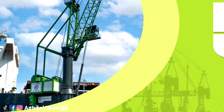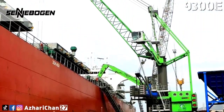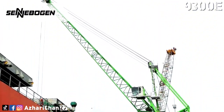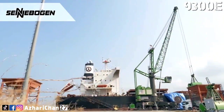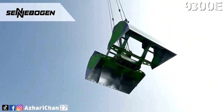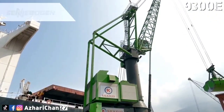Number five is the Sennebogen 9300E. The Sennebogen 9300E is a 90-ton load capacity mobile harbor crane with a jib length of 41 meters. It comes with a 615 kilowatt electric motor, approximately 290 tons operating weight, and 56 tires on 14 axles.